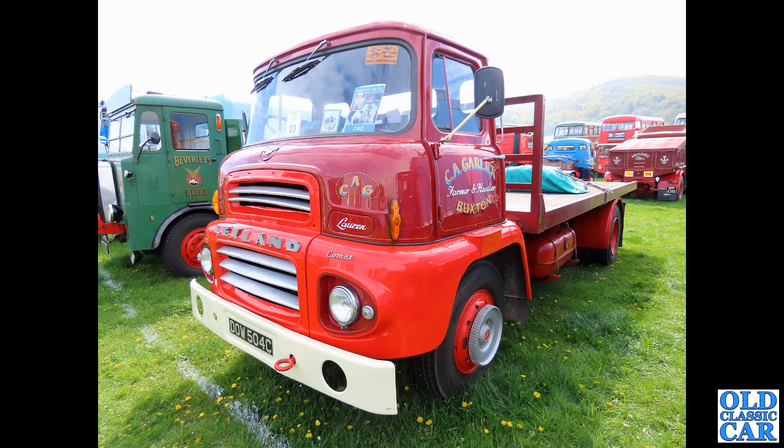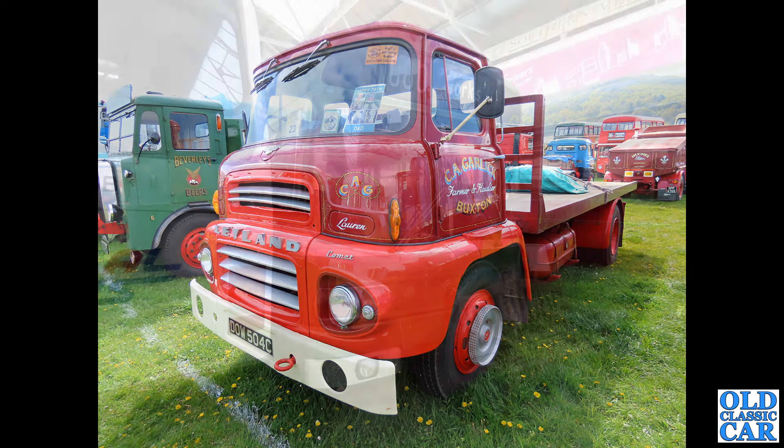Now we're back at Llandudno and the Transport Festival over there. This is a C-reg 1965 Leyland Comet — very different cab, this is the LAD cab. These were shared between Leyland, certain models of Albion, and certain models of Dodge as well, the Dodge 300 series I think.